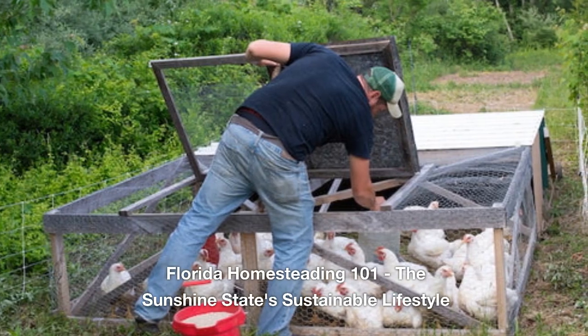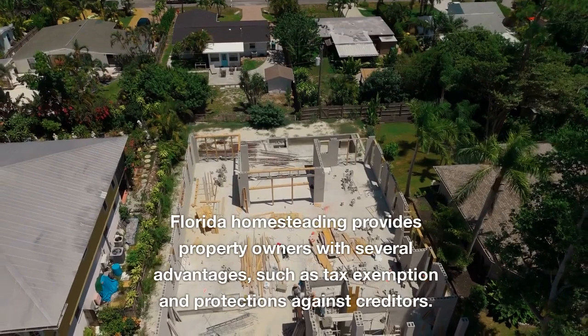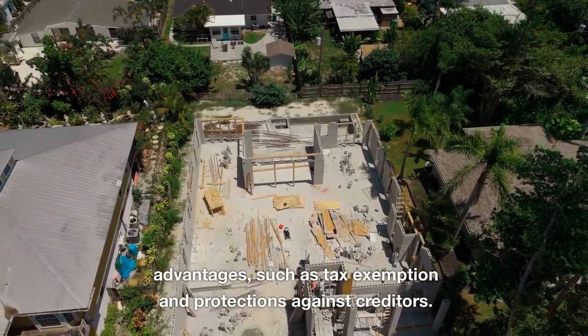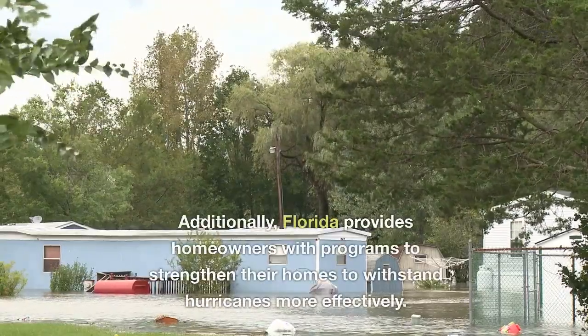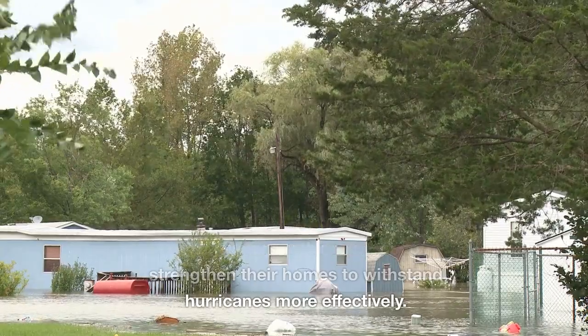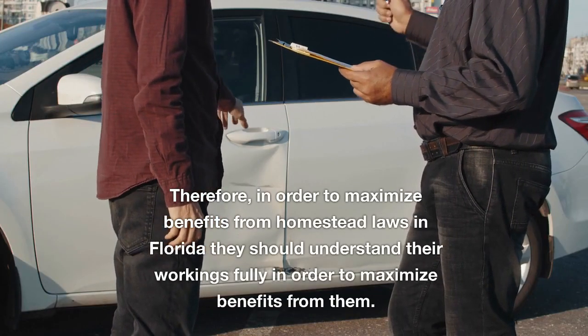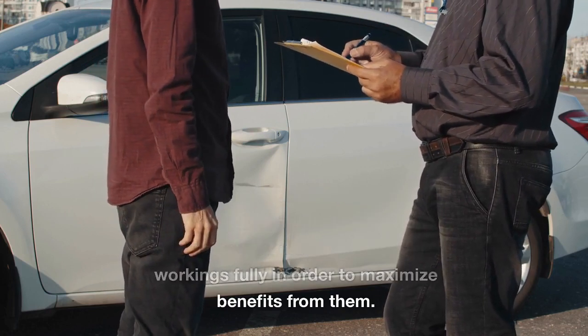Florida Homesteading 101: The Sunshine State's Sustainable Lifestyle. Florida homesteading provides property owners with several advantages, such as tax exemption and protections against creditors. Additionally, Florida provides homeowners with programs to strengthen their homes to withstand hurricanes more effectively. Therefore, in order to maximize benefits from homestead laws in Florida, they should understand their workings fully.